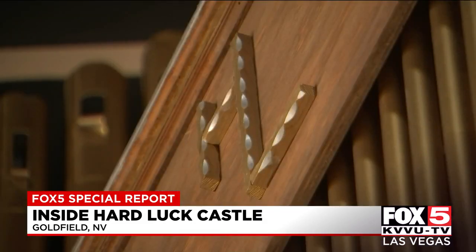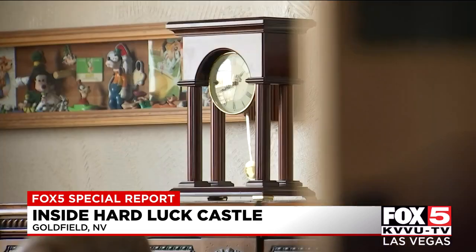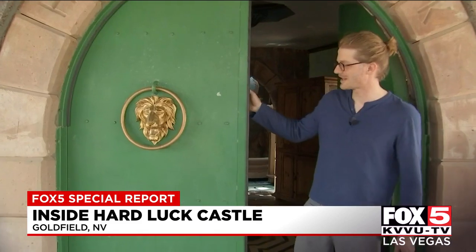Getting here is an experience. You're already getting on the off-road, getting into this vibe of like, wow, we're going on an adventure. And then we find this oasis of culture and beauty and art. It's very picturesque. Welcome to Hardluck Castle.